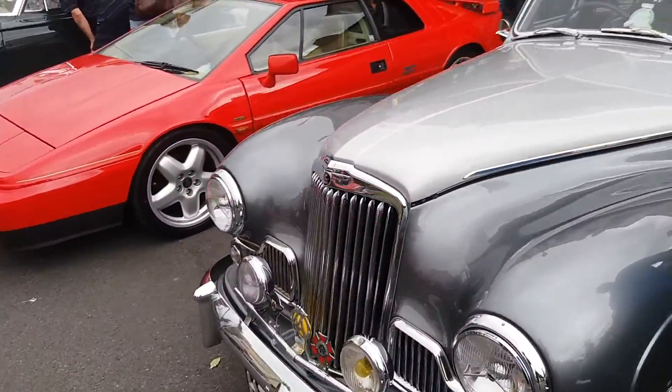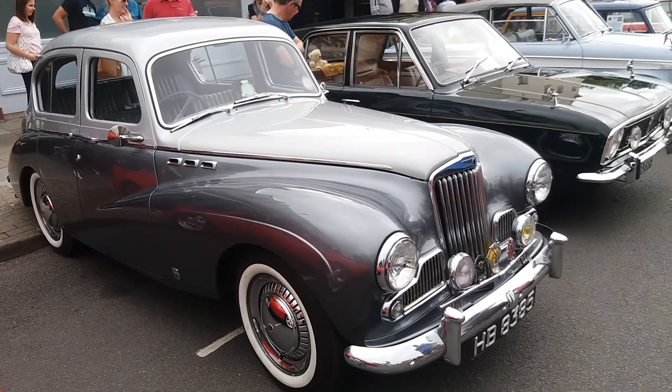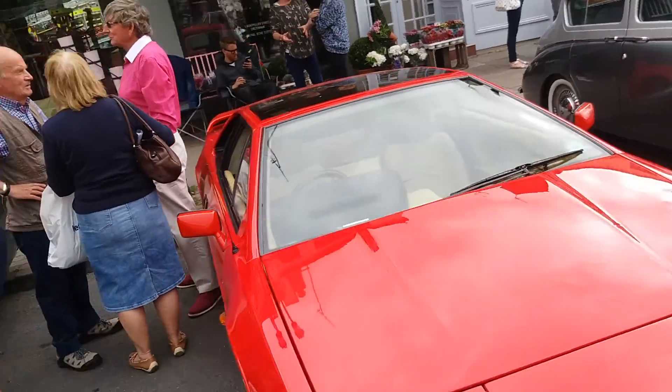He certainly had a Ford Cortina Harley model — not the 70s one. Anyway, we've got some of them here as well. And a Lotus here.